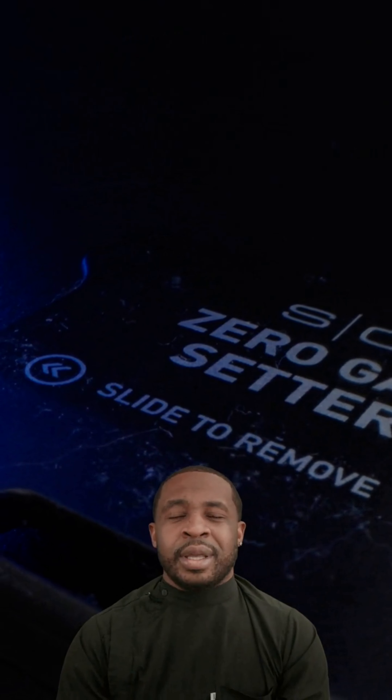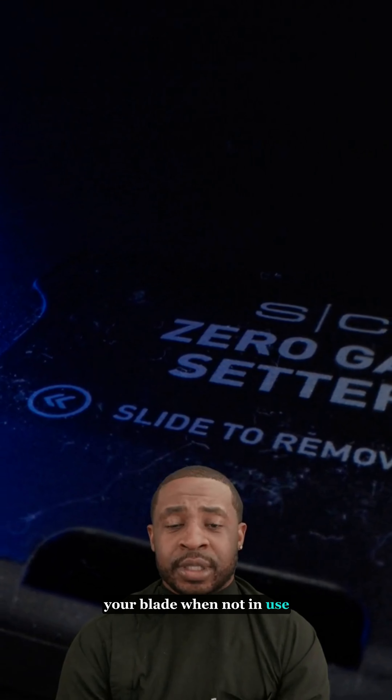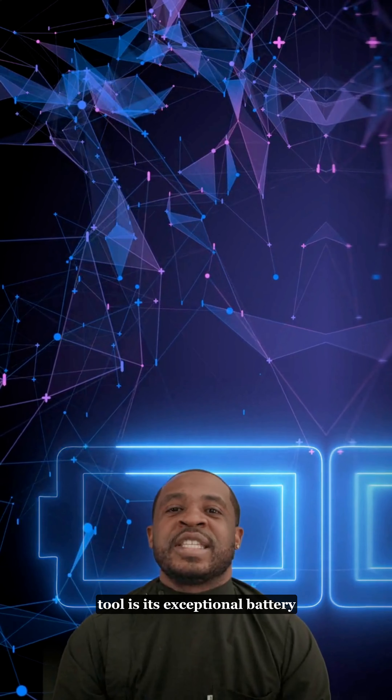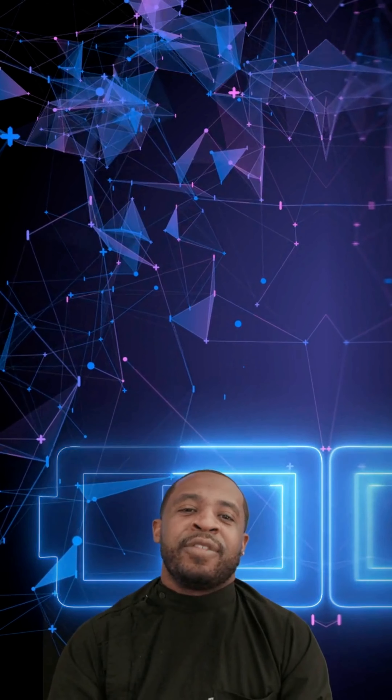It's also easy to zero-gap our blades. The fully adjustable blades can be easily zero-gapped with the included zero-gap setter tool and blade cover. This feature ensures perfect blade alignment and protects your blade when not in use.